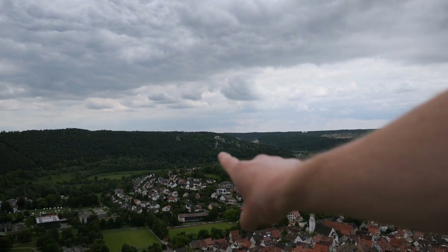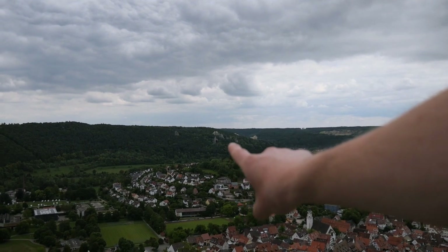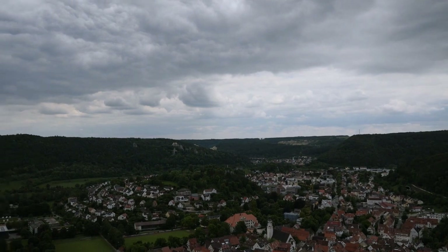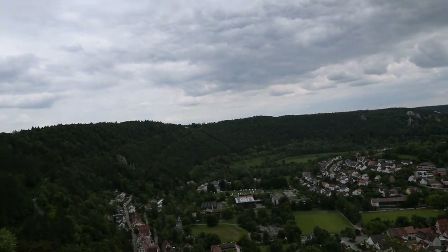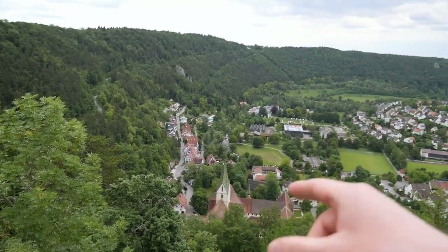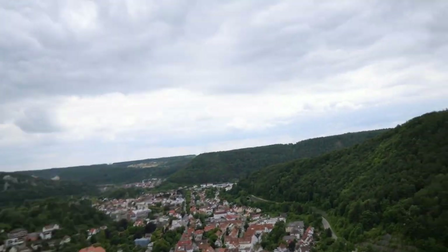Over there is some sort of a castle ruin — you can also go there, but I think we're not going to do that today. And down there is the Blautopf. I think we're going to stay here a little longer and enjoy the view before we go down to the city again.